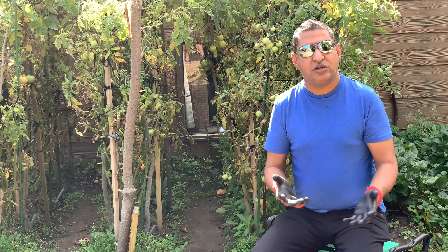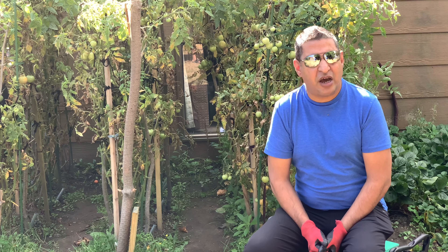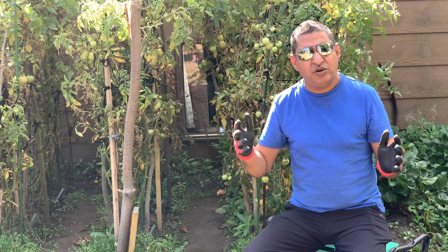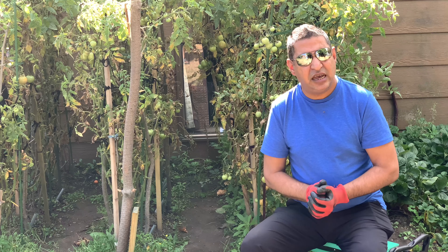In New Zealand we have Mitre 10 and Bunnings — lots of big stores where you can procure seeds. In the UK there are lots of good DIY stores as well. Do read the label carefully. Do not procure a hybrid seed — in my experience it is quite weak, needs a lot of synthetic fertilizer, and you constantly need to stay on top of the nutritional needs of the plant throughout its lifecycle. The heirloom variety, which I'll be doing from this point onwards, has given us immense results.